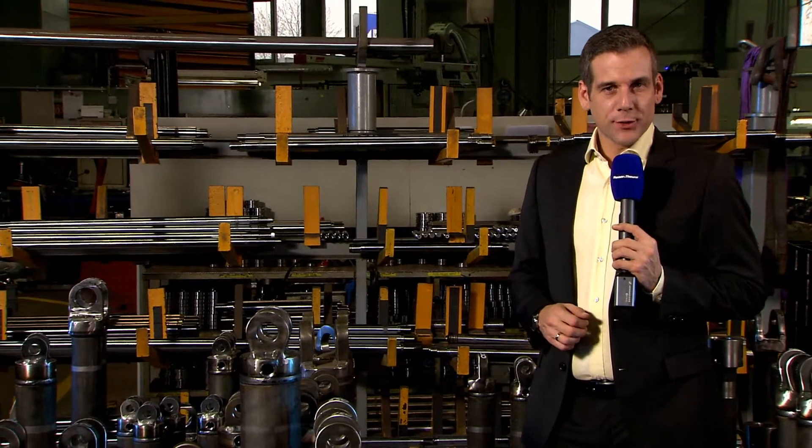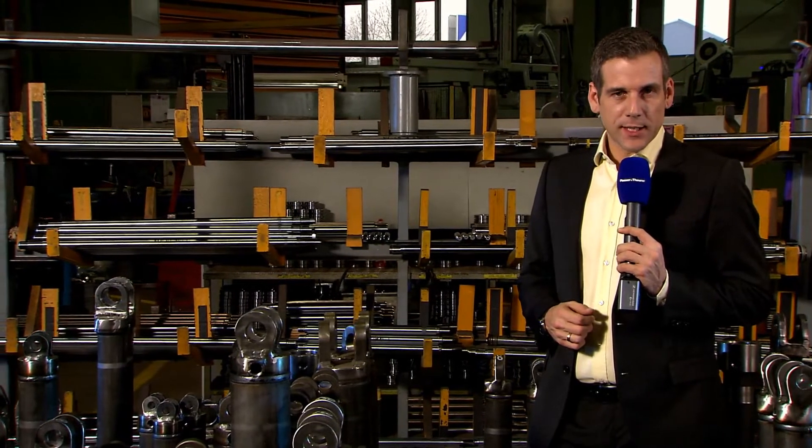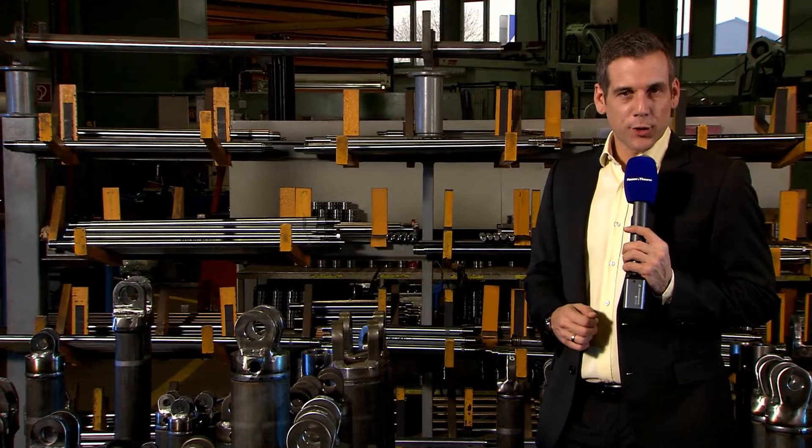Further developments have continuously been pursued for all parts and components, including our cylinders, based on the latest requirements from practical operation and to our customers' increased benefit.